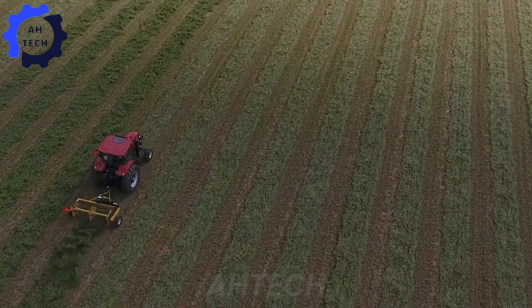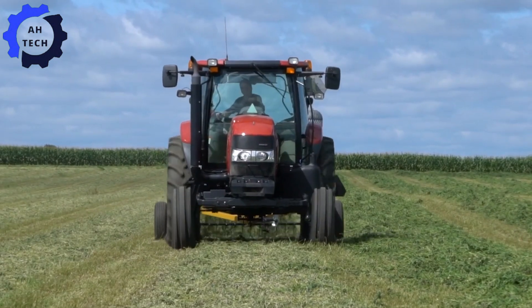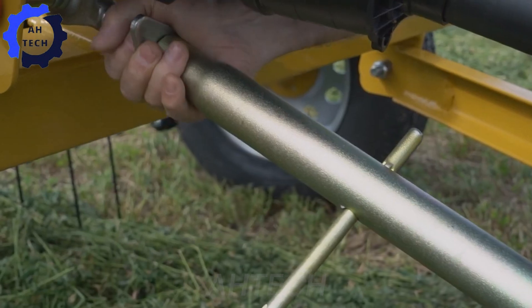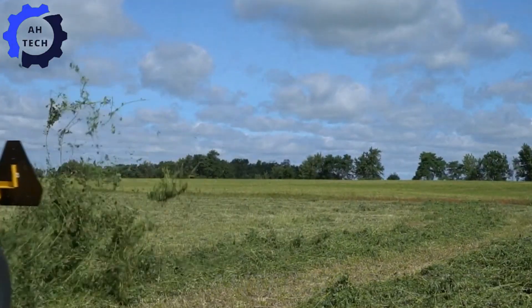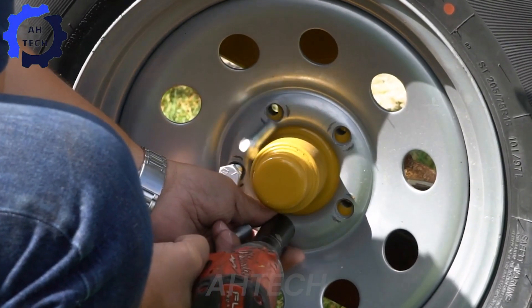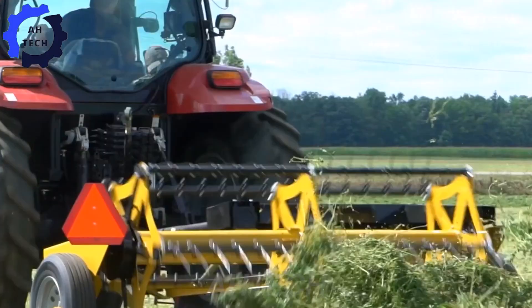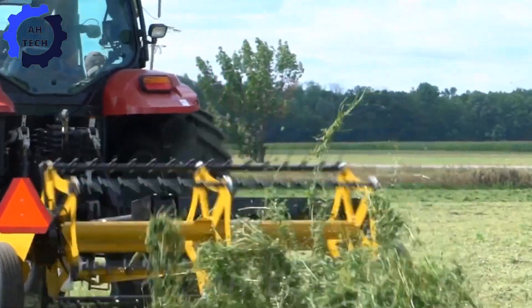Your ultimate tool for preparing the perfect hay: with a powerful engine and innovative design, this machine fluffs and spreads hay efficiently, ensuring even, top-quality hay. Proudly made in the USA, the Bauman Hay Fluffer Tedder increases productivity and makes hay cutting season a breeze.